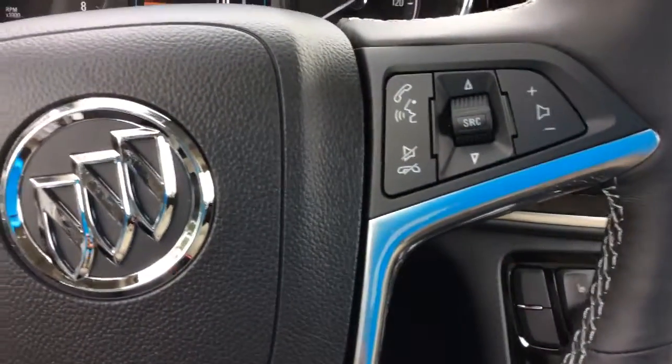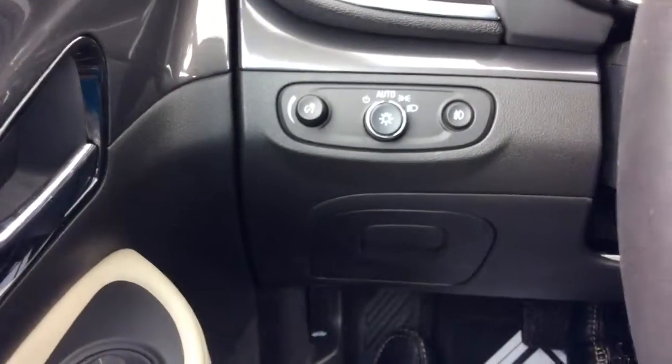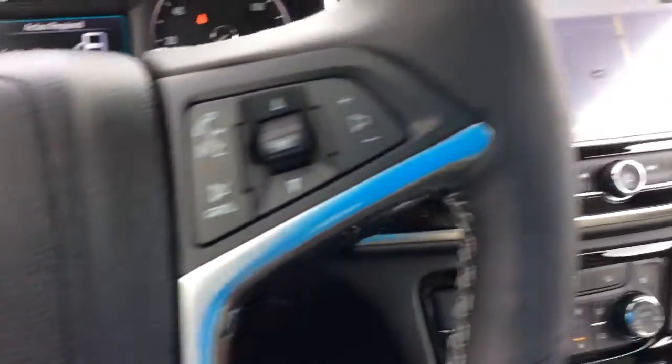And of course you have the controls for your cruise control on the steering wheel, your audio controls, and your wireless automatic lights right here, as well as the driver information center right there.